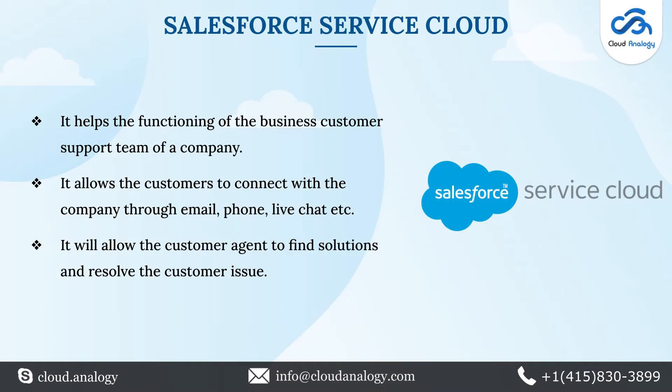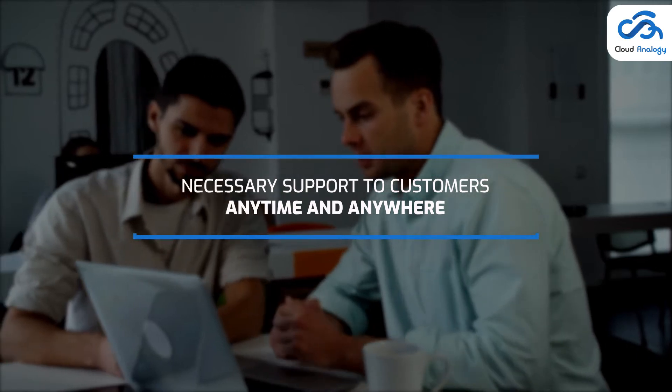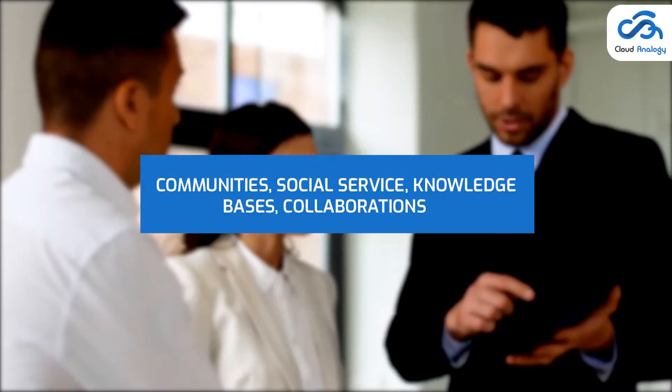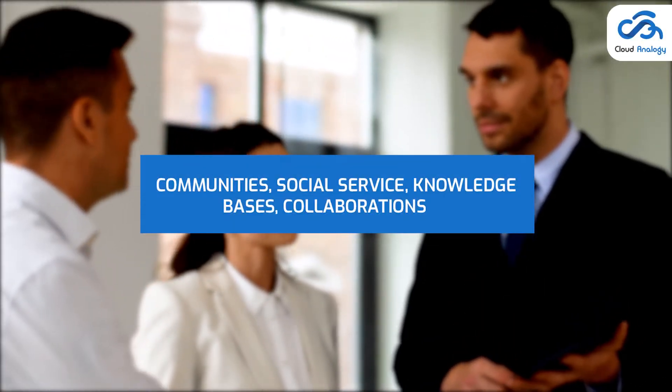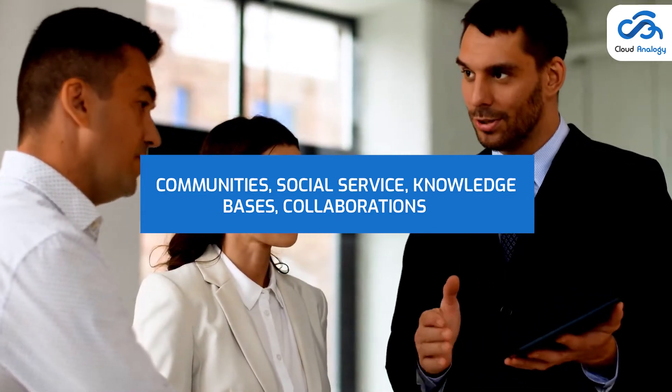The next one is Salesforce Service Cloud. This customer service product helps the functioning of the customer support team of a company. It enables businesses to provide the necessary support to customers anytime and anywhere. It helps you to provide personalized support to customers through different channels such as live chat, phone, and email. With the help of communities, social service, knowledge bases, and collaborations of Salesforce Service Cloud, you can swiftly manage and resolve all the customers' issues.